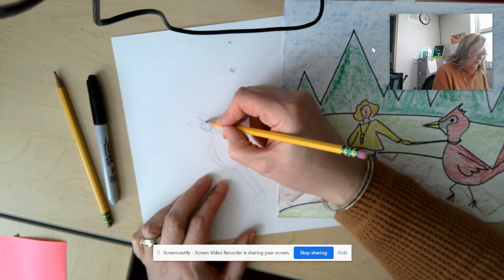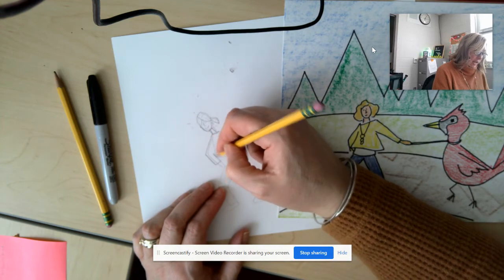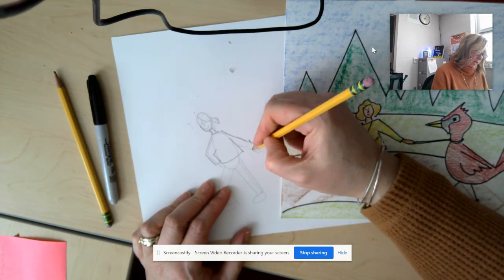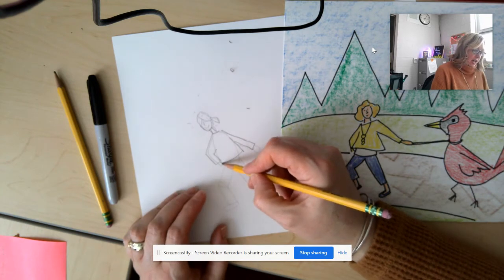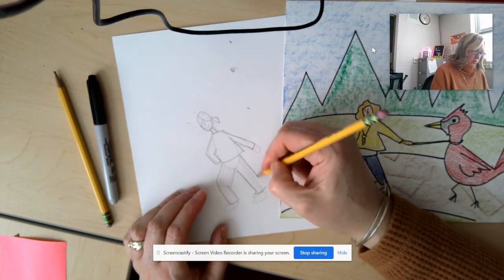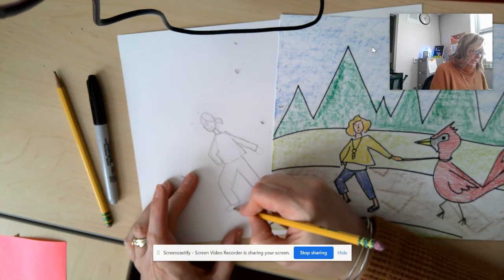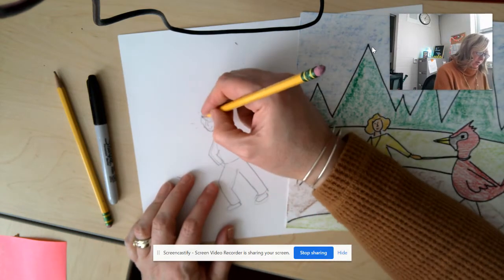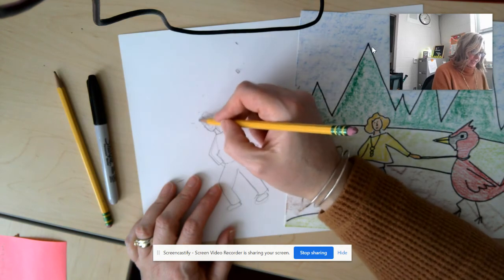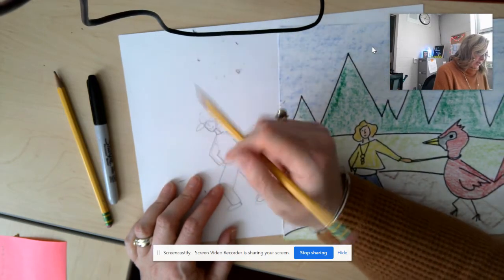Then I drew in my neck and added clothes. I drew a shirt a little bigger than my body shape so it actually looks like a shirt. Then I added pants — maybe it's colder, wetter weather. I erased my construction lines inside, which really helped me figure out the proportions. This kind of looks like how I looked this morning when I took the dog on a walk — hair pulled back. I could make it a winter coat or just add a baseball hat, which I went ahead and added to my head.